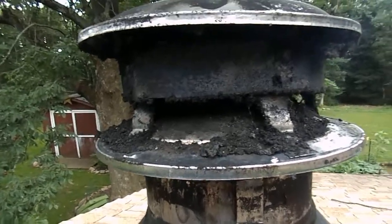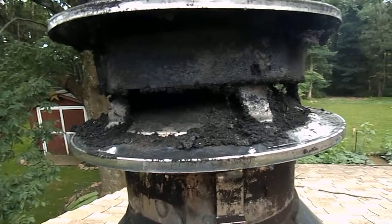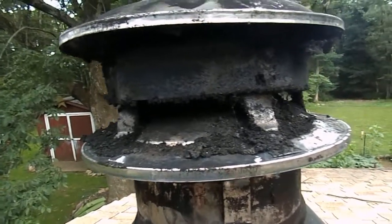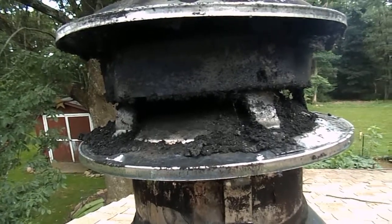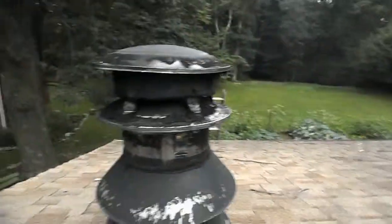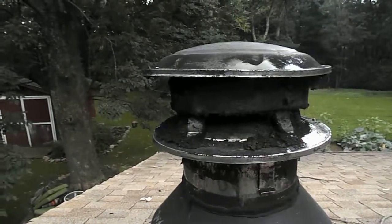Another point I'd like to make about creosote is that there are really two forms of creosote. There's a light and fluffy type, and there's a black, shiny, glazed-looking type of creosote. The black, shiny creosote is the more dangerous form — it is more flammable and burns much hotter when it does catch fire.